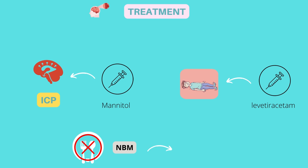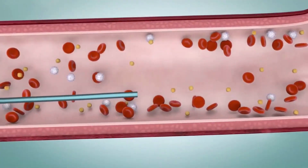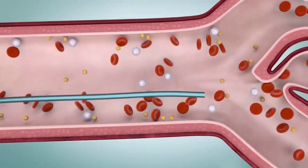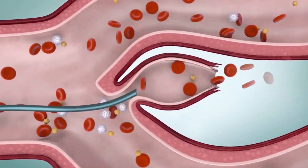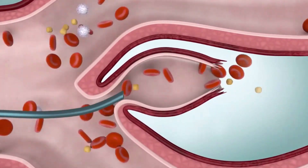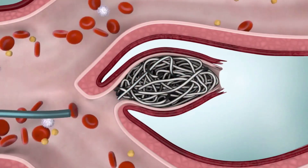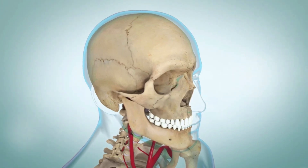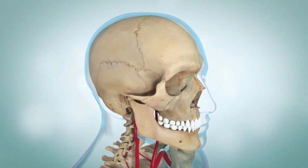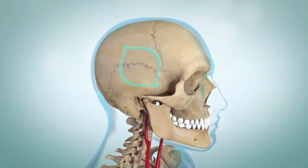It's important to keep the patient NBM (nil by mouth) to prevent the risk of aspiration. The patient may need a procedure in which the surgeon places a special wire in the brain through a blood vessel in their leg, arm, or neck — the wire leaves behind a plug that helps stop the bleeding. To stop the bleeding, a surgical operation called a craniotomy may be required, in which a small portion of the skull is removed so the surgeon can reach and fix the bleeding blood vessel.